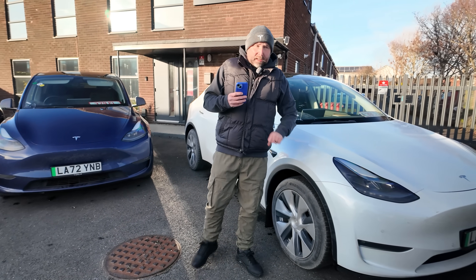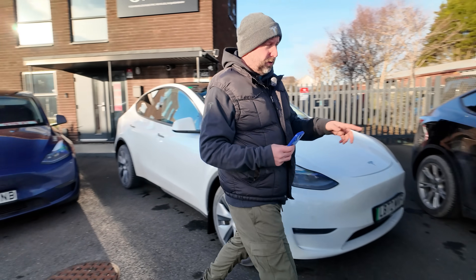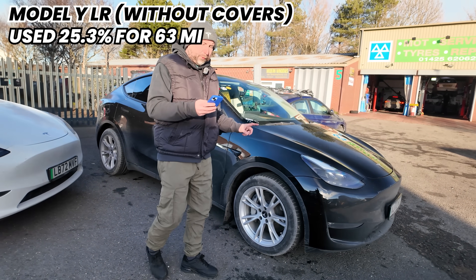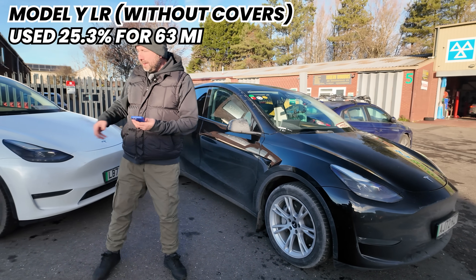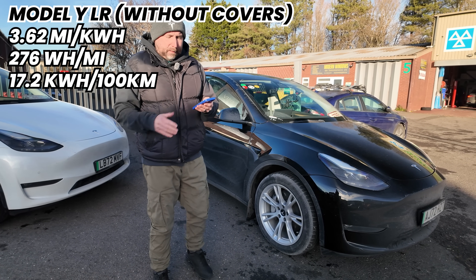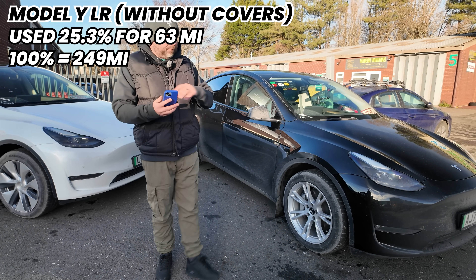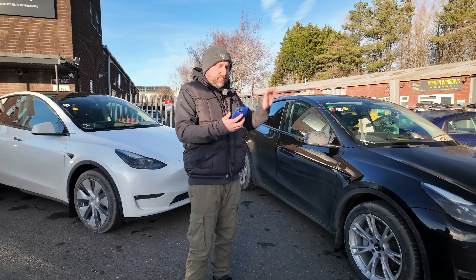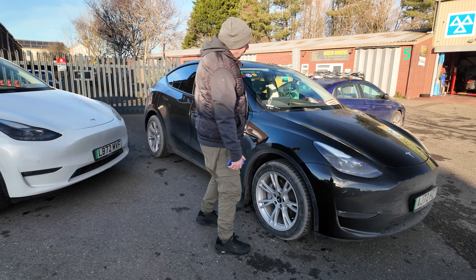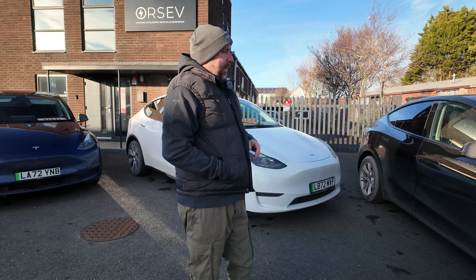What's the difference without the aero covers — just using center caps? This long range without aero covers used 25.3% of its battery, efficiency 276 watt hours per mile — 3.6 miles per kilowatt hour compared to 3.7 with the covers on — giving it a range today of 249 miles. So driving from 100% to zero, removing the aero covers costs roughly 3 miles of range.